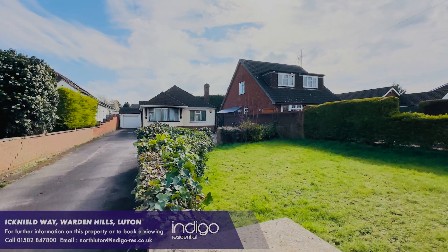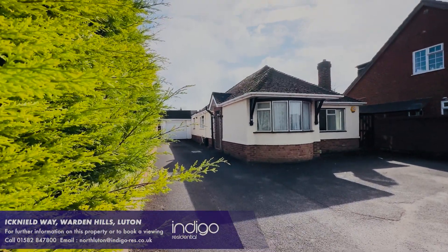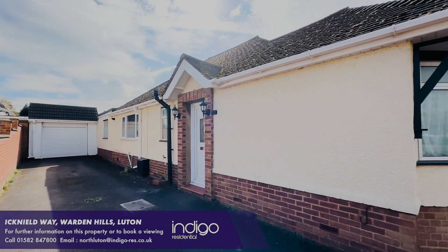Indigo Residential is proud to announce this three bedroom detached bungalow which has huge potential to extend.